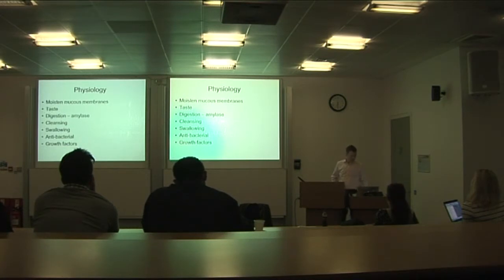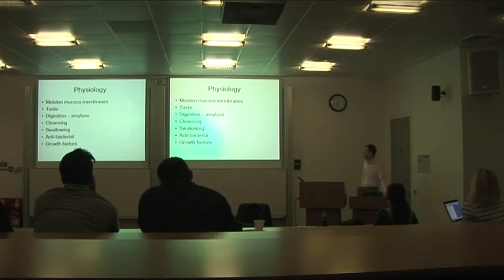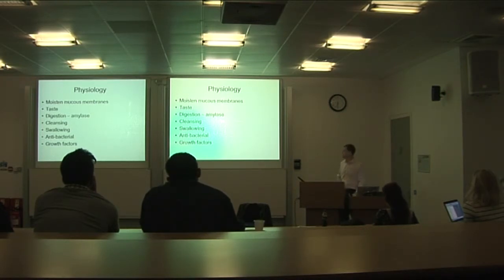Saliva is really important not just for physical comfort, but for the well-being of your teeth and mucous membranes — your mouth is supposed to be wet and doesn't cope with being dry. It also has important digestive functions, particularly amylase which starts the digestive process, as well as immunological and antibacterial effects.